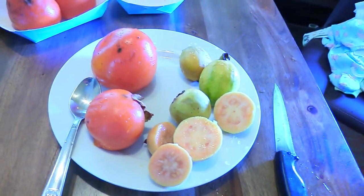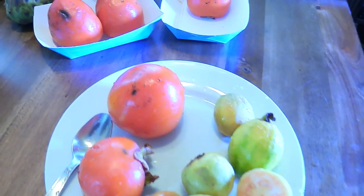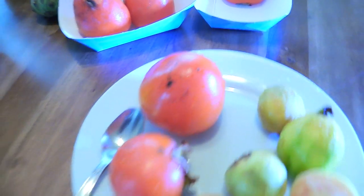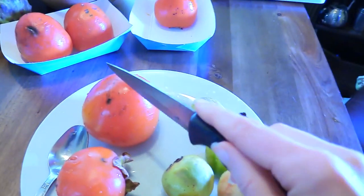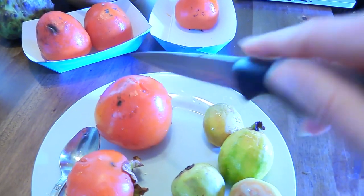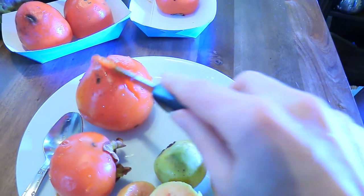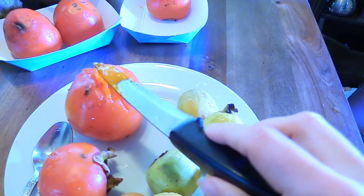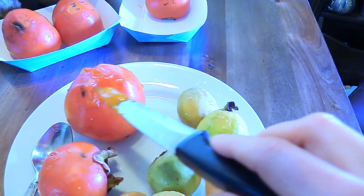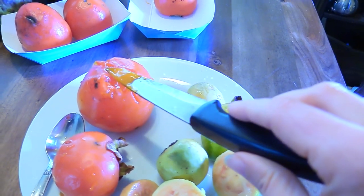A lot of you say you tried persimmons and it didn't taste right. The hard ones aren't ready — let me show you the inside. See how soft it is? I'm doing this with one hand, that's why it's messy. Inside it's like jelly — completely ripe. If they're firm they'll taste weird, but this is like jam, it's beyond jam.